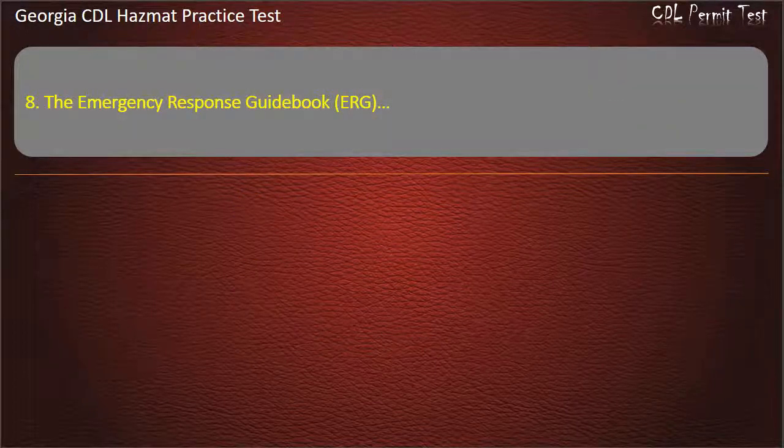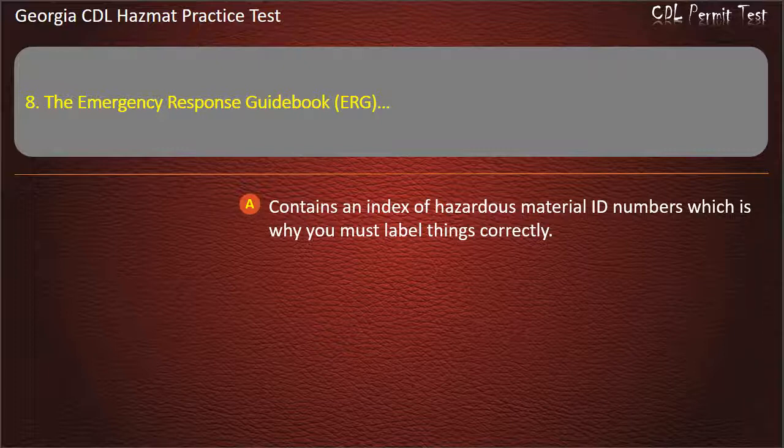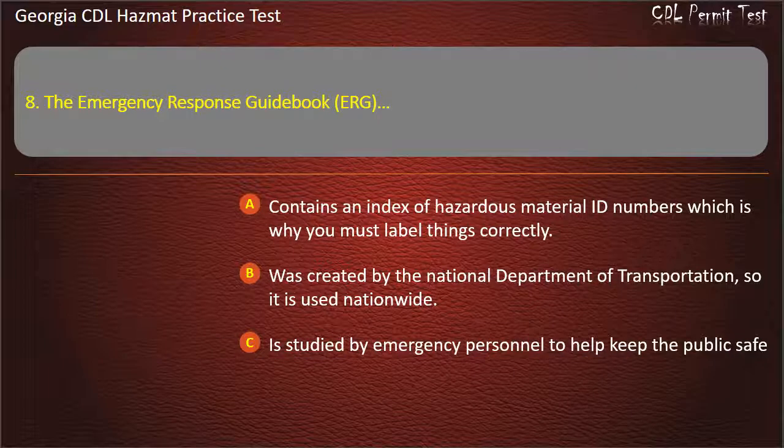Question 8. The Emergency Response Guidebook (ERG): contains an index of hazardous material ID numbers which is why you must label things correctly; was created by the National Department of Transportation, so it is used nationwide; is studied by emergency personnel to help keep the public safe. Answer: All of the above.